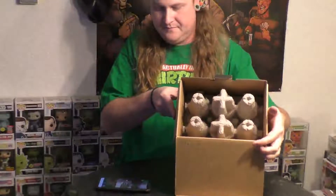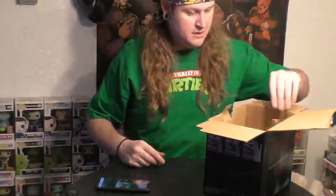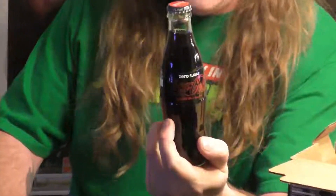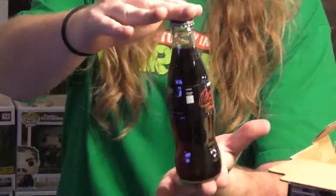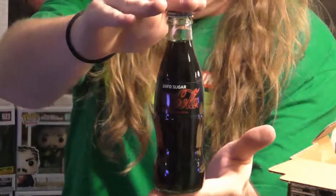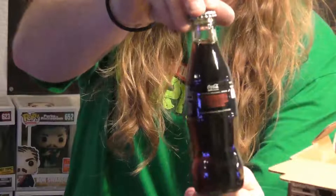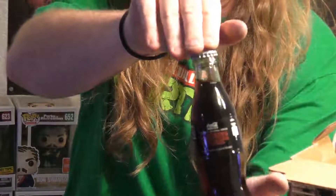Got Stranger Things Coke Zero and it is eight ounces, so it's a tiny little guy. I thought it was going to be a little bigger. There it is — front and back — it says Stranger Things on the label.